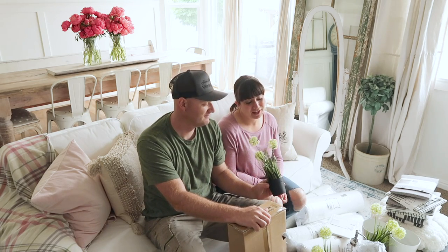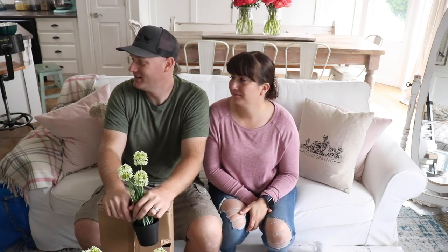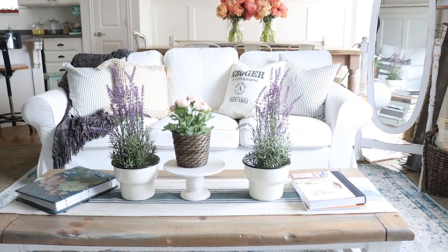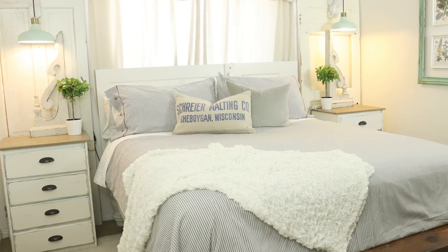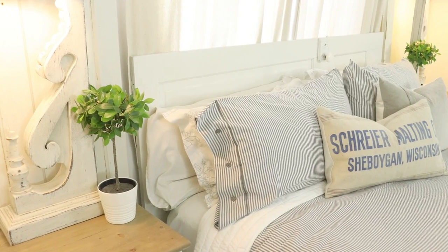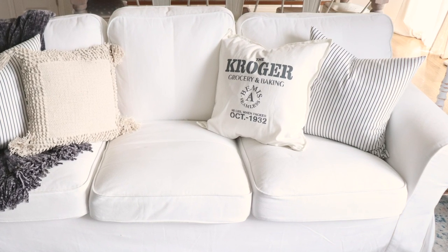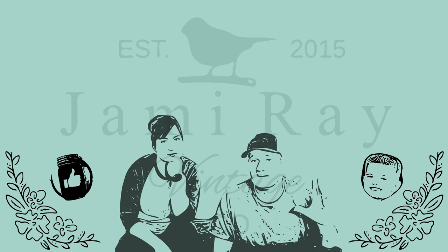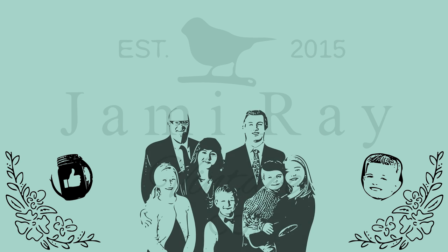Thanks for watching this Ikea haul! They'll include pictures at the end of the video showing how all the items are used. Comment below with any questions, give a thumbs up, and subscribe to Jamie Rae Vintage for more DIY content.